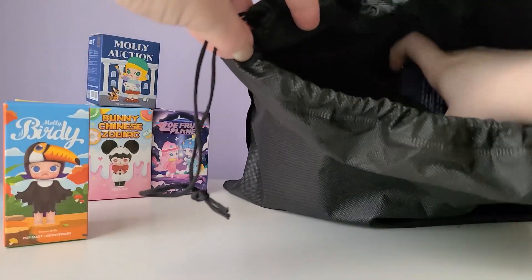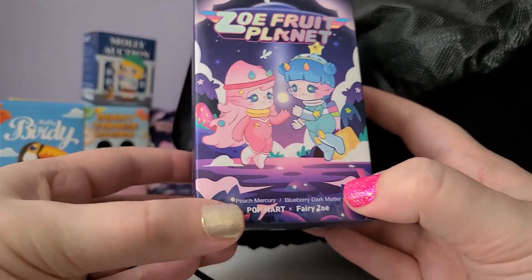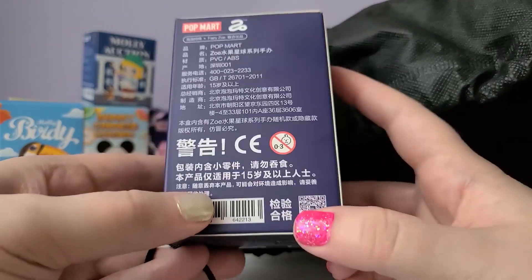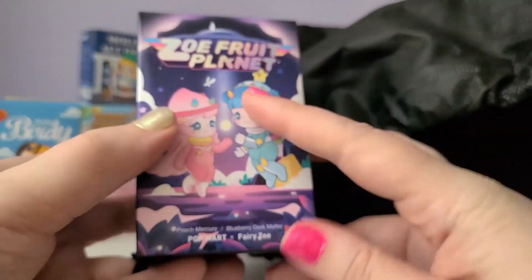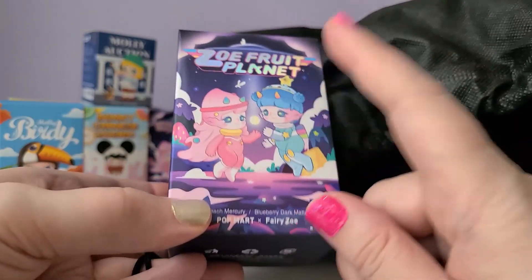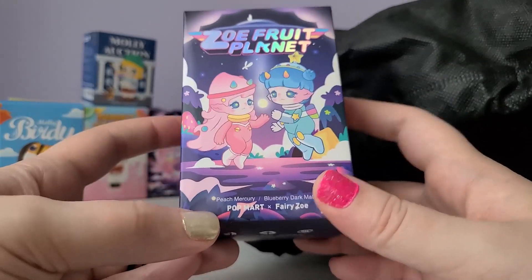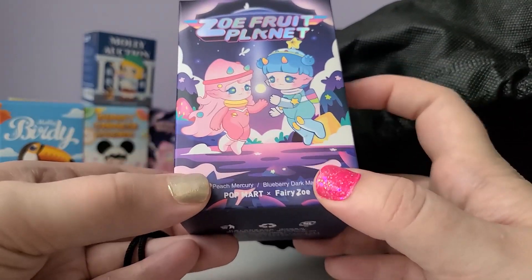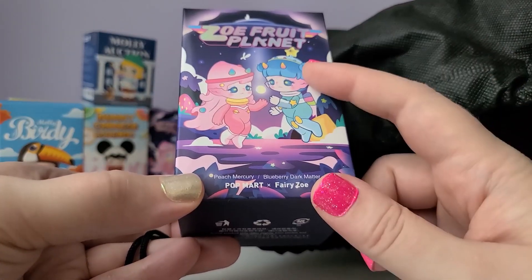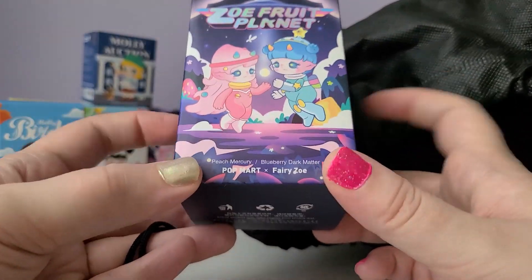Oh, awesome — I got Zoe Fruit Planet! This is incredible! I'm so excited I got a second box of this. This was the main reason I bought the lucky bag. Usually lucky bags don't include new series like this — this had literally just come out the week I bought the lucky bag, so it's so cool they actually included it inside and not just older series.